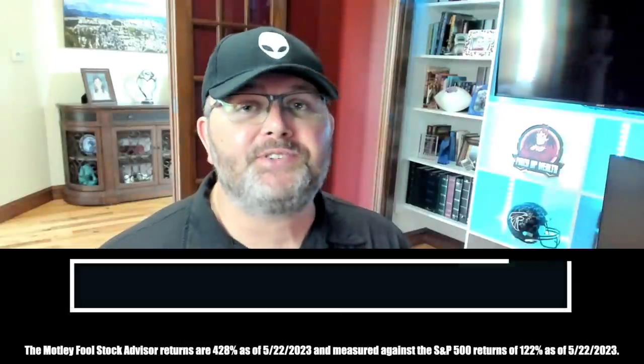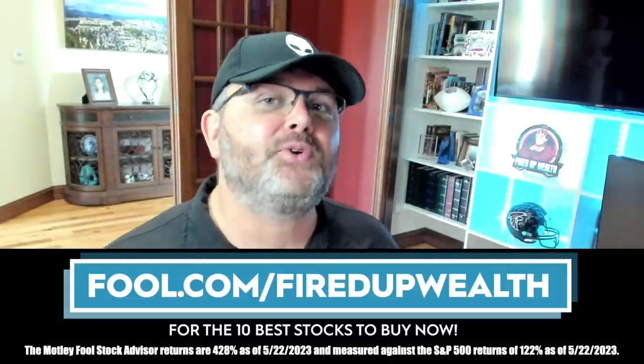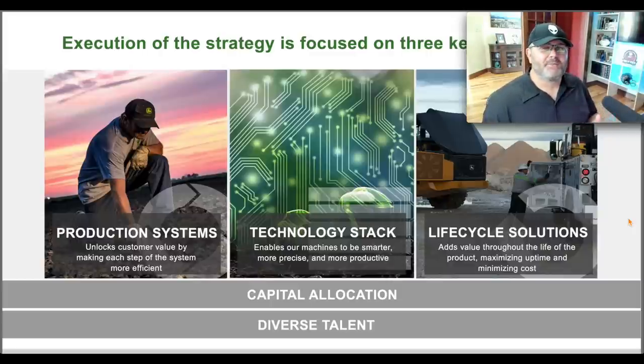This video is sponsored by The Motley Fool. If you'd like to see the 10 best stocks to buy now, visit fool.com/firedupwealth. You can also join our private Patreon Discord community at patreon.com/firedupwealth. If you're new to the channel, subscribe and click the bell — I'm dropping a growth stocks video on Saturday, and if this video is helpful please drop a like and a comment.